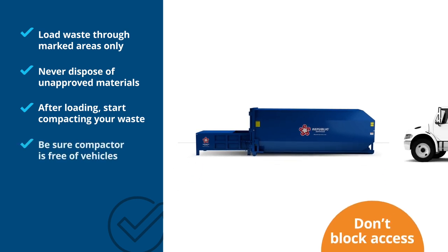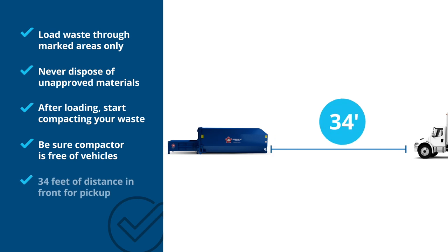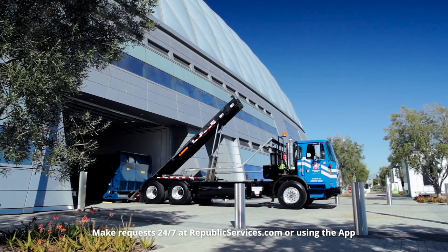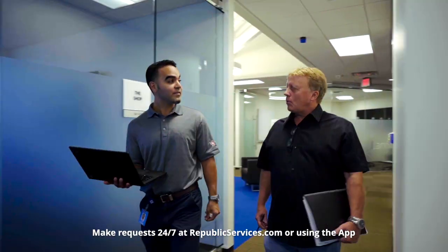On pickup day, be sure your compactor is free of vehicles or other obstacles blocking it. You'll need about 34 feet of unobstructed room in front of the compactor. When you're ready for pickup, just give us a call. If you reach us by 4 p.m., we'll be there the next day. You can also choose to schedule it in advance.